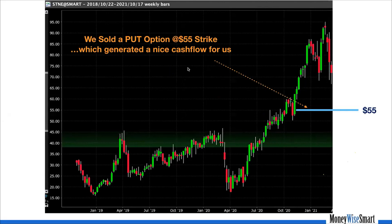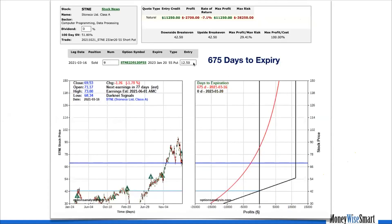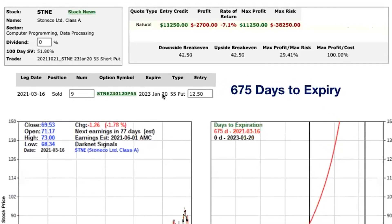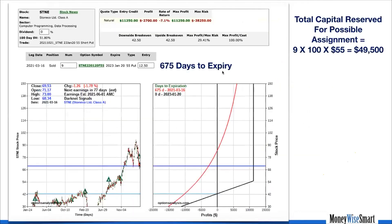We generated a nice cash flow for us. By doing that, we took on the obligation of buying StoneCo at $55 a share. This is a screenshot from the software we use to track our options program. On 16th March, we sold a long-term put option — nine contracts at the $55 strike — with 675 days to expiry. In the process, we brought in $12.50 per contract, for a total cash inflow of $11,250, which is available to us to invest for 675 days.